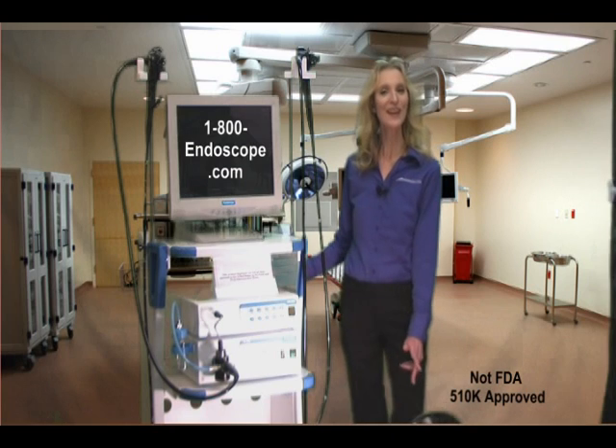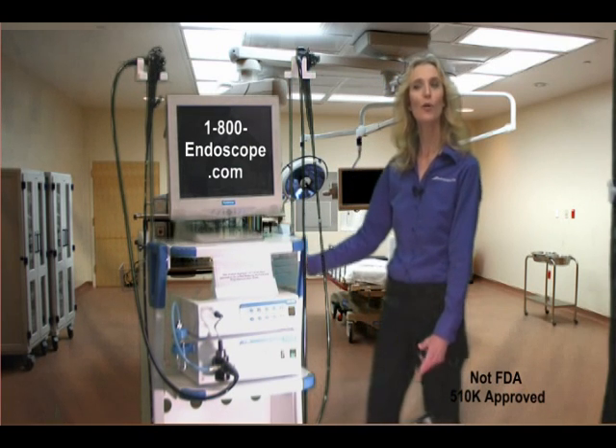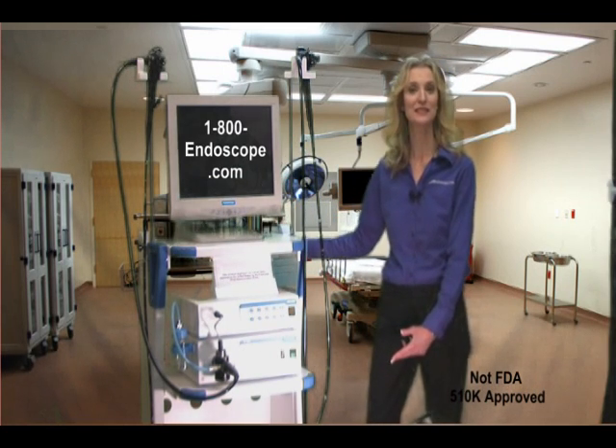Welcome to 1800Endoscope.com. Here we have our 1800VME2600 video endoscopy system.